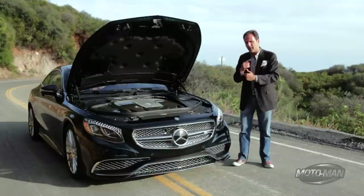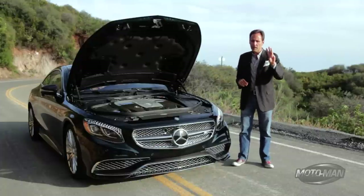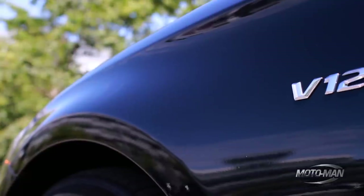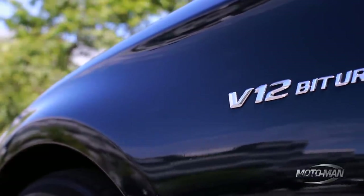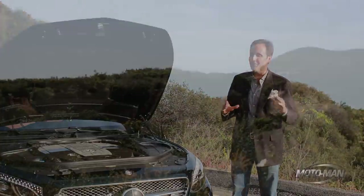Now the S63 arrives at that number with four valves per cylinder. This one has three valves per cylinder. This one also has two turbos strapped to it — but this one? 22 pounds of boost.